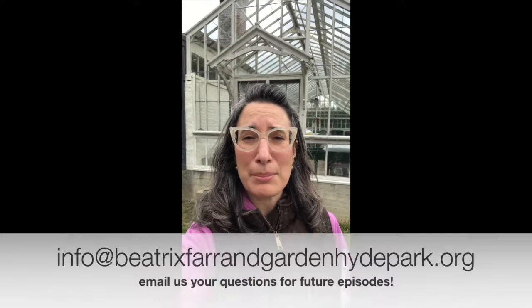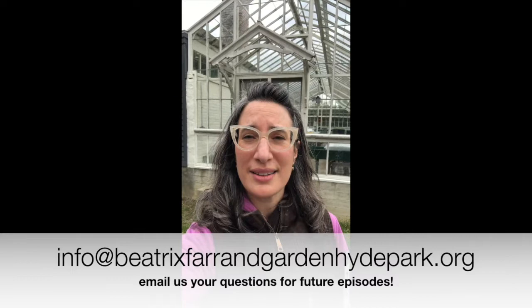Thanks for joining us for Farron Friends Friday. Once again, if you have any suggestions or questions for things you'd like us to talk about in future episodes, drop us an email at info at BeatrixFarronGardenHydePark.org. We look forward to hearing from you and we'll see you next week.